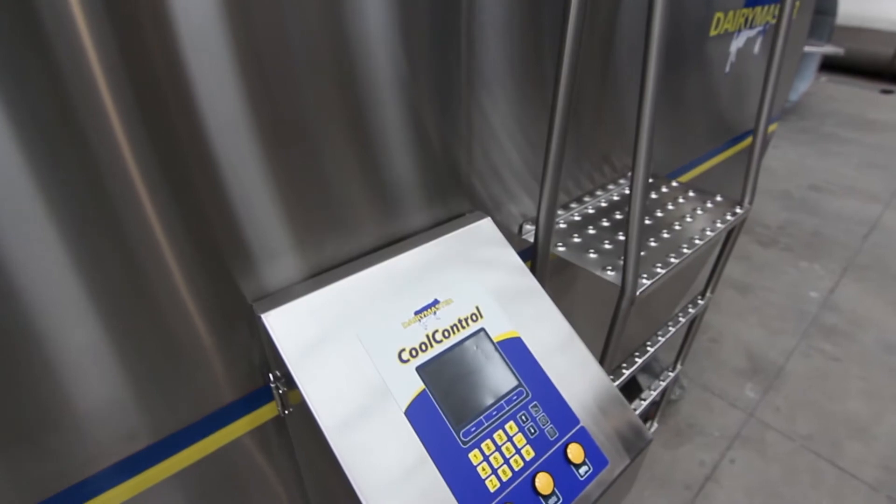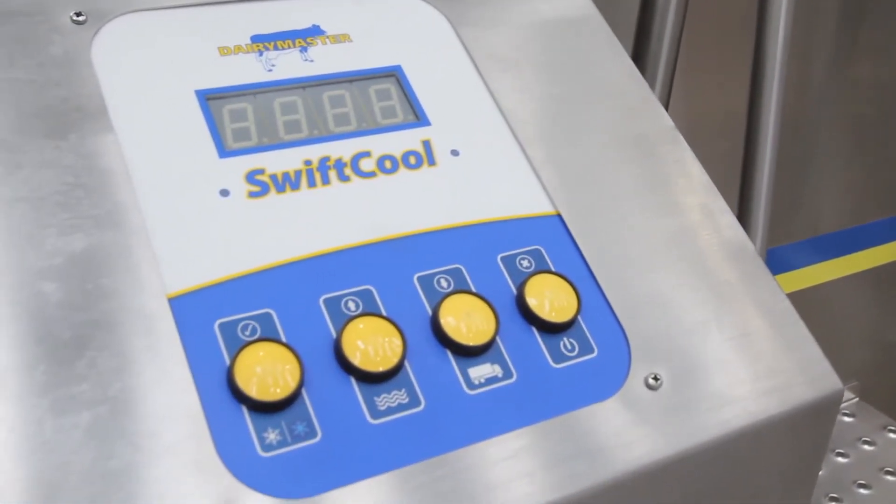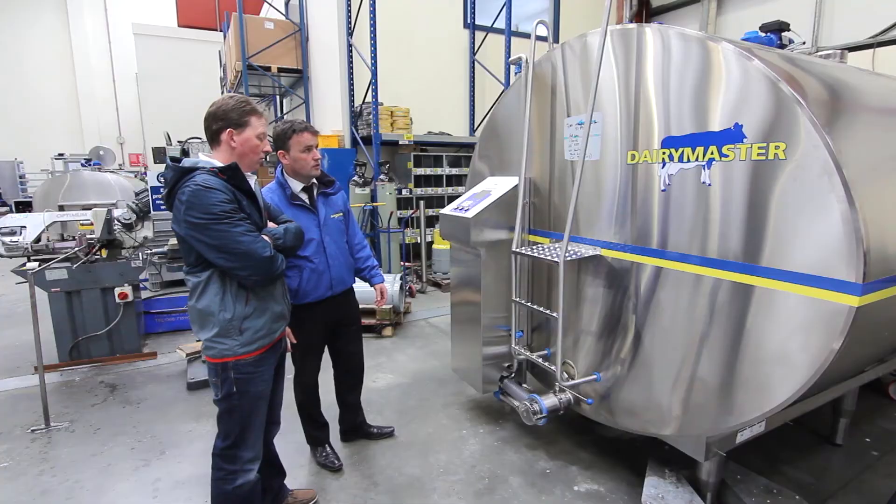The SwiftCool milk tank is built stronger, it's insulated better, and comprises advanced control options that include two-way interactive control and monitoring. Depending on your needs, you can choose our Digi Control or our Cool Control systems.